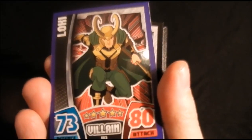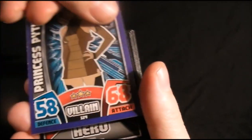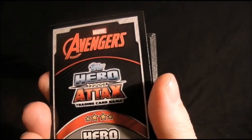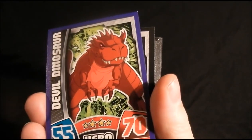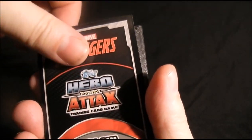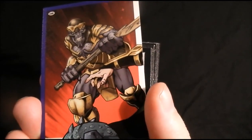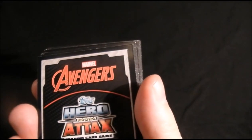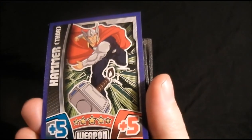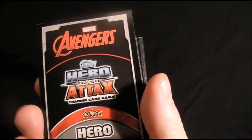We've got one of the Wreckers, we've got Loki, Princess Python, Devil Dinosaur — looks like he's about to have a bad time there — part of the villains picture, and Fool's Hammerhead.